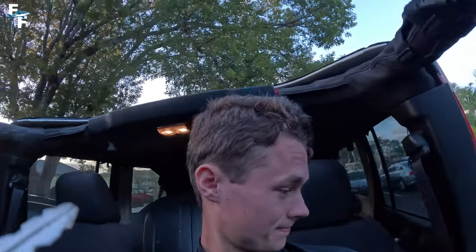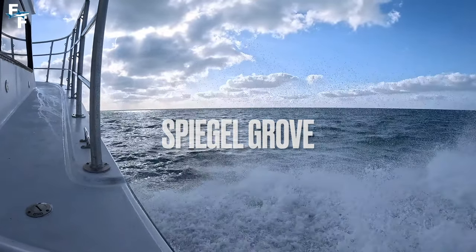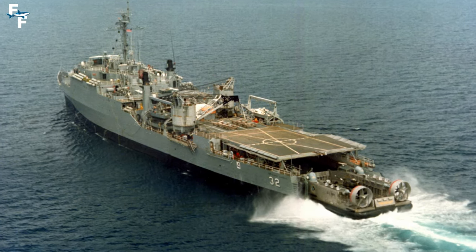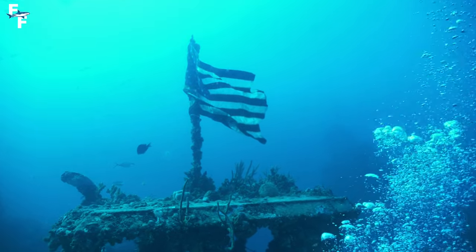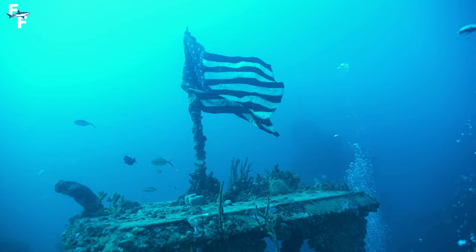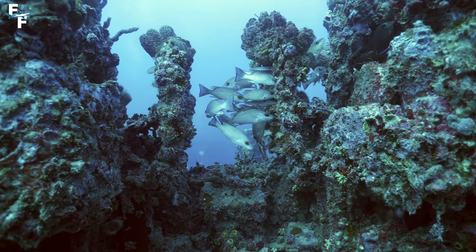Today, I'm heading out to the famous Spiegel Grove wreck here in the Florida Keys. This wreck is over 500 feet in length with multiple cranes, helipads, American flags, bridges, and so many different places to explore. This will be my third time on the wreck, but with how large it is, it's going to take a very long time to explore the whole wreck.